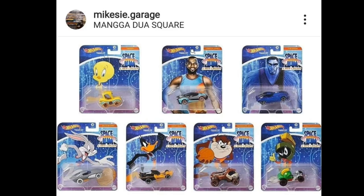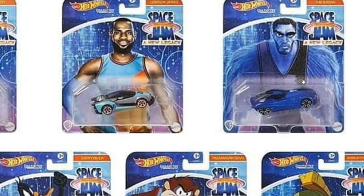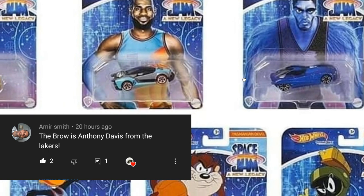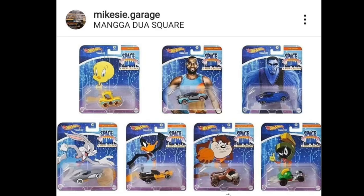Thanks to Mike C Garage — here is the complete set of the upcoming Hot Wheels Space Jam: New Legacy character cars. We've got Tweety Bird, LeBron James, The Brow — which our friend reminds us is Anthony Davis, Mr. Street Clothes Davis — and the Tasmanian Devil, among others.